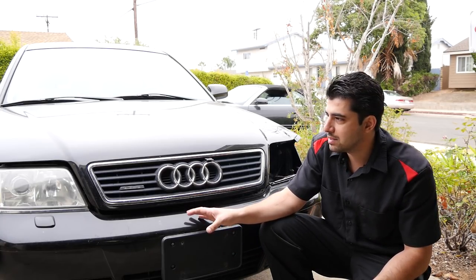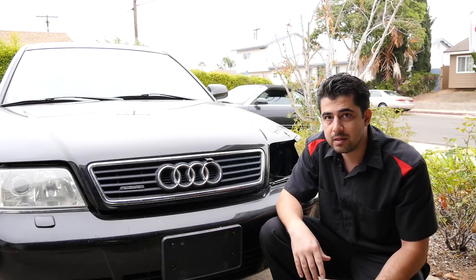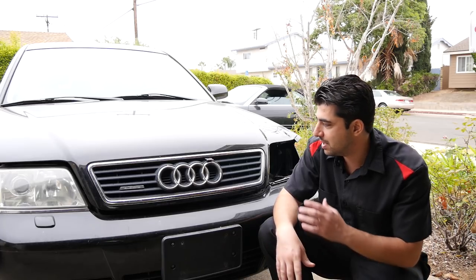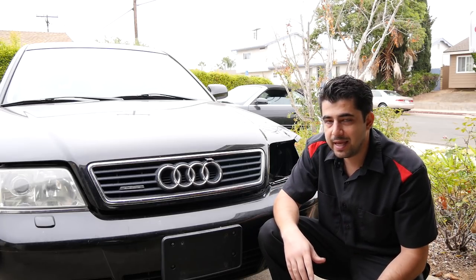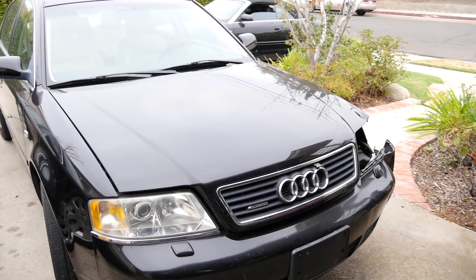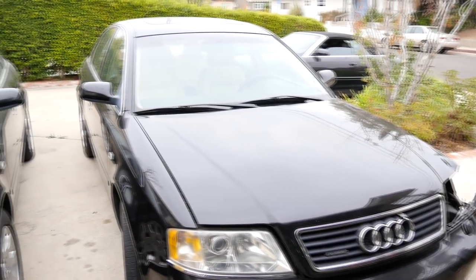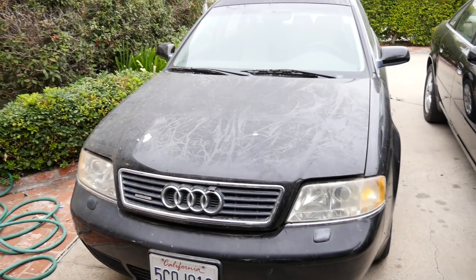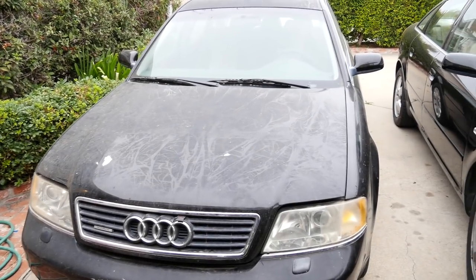Simply buying the panels is gonna cost a good couple of hundred dollars, especially if you buy OEM, which you should try to do if you want better fitment. But I've thought of a better idea — why not instead of buying all the parts and spending hundreds of dollars, simply buy another car just like it that is broken down? And that's exactly what I did.